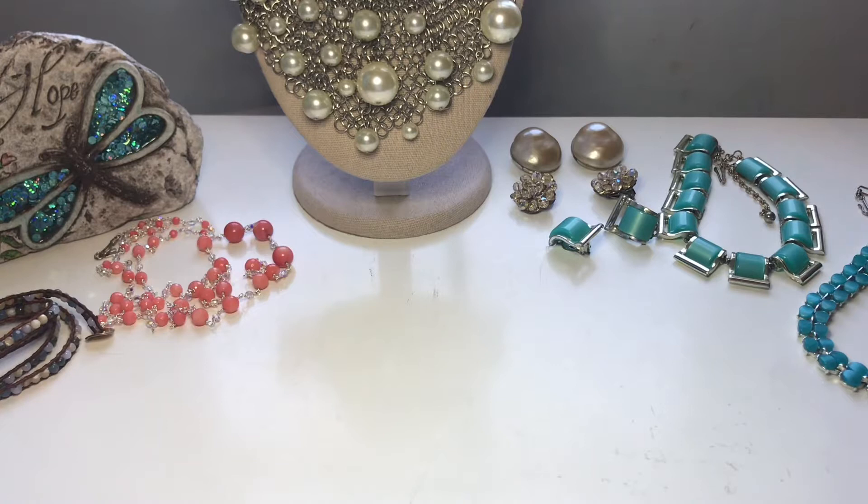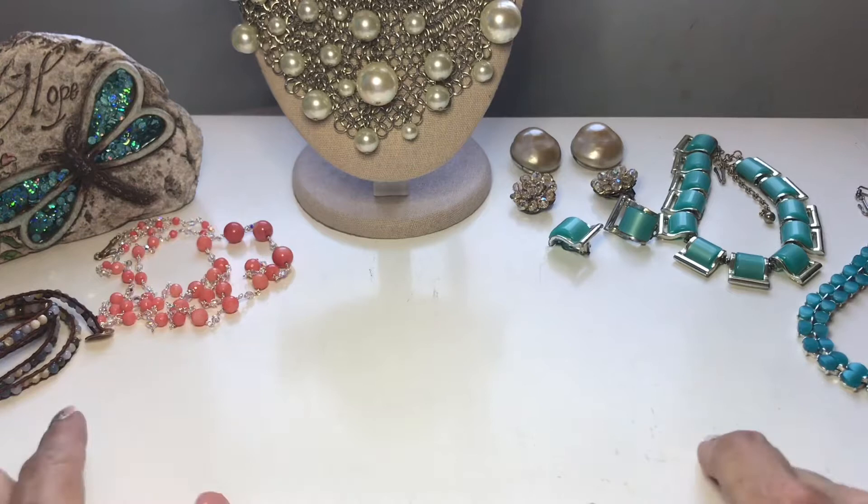I'm an online reseller primarily in jewelry, and in this video I will be talking about the designers — the folks who are responsible for some of these pieces that I took out of my Etsy shop and my Poshmark closet.